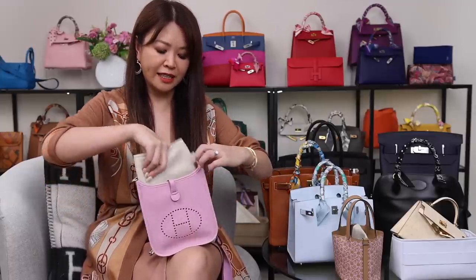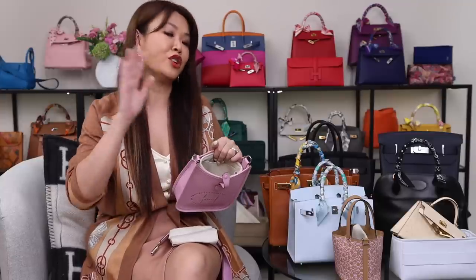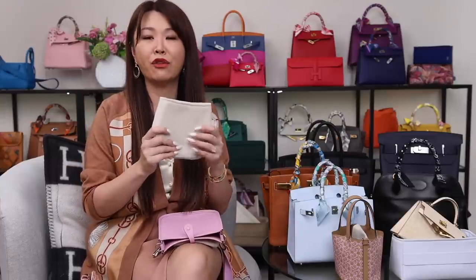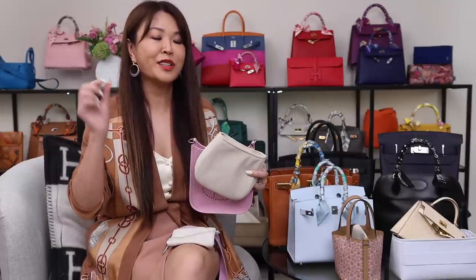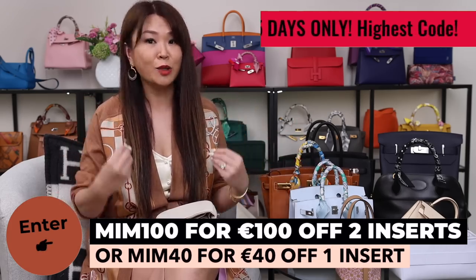This 7RP insert fits perfectly and gives some organization. This video is not sponsored by 7RP, but I've worked with them for over five years and visited their Atelier in the south of France. Each artisan can only make about four or five inserts a day. 7RP make inserts for the Evelyn, Birkin, Kelly, and Picotin, and they also make inserts for Chanel and Dior — but Hermes is where they began. The discount code is MIM100, valid for five days, for 100 euros off your order — the highest discount code exclusive to MIM fans. For Aussies, use code MIMFREE to get shipping and duties included.